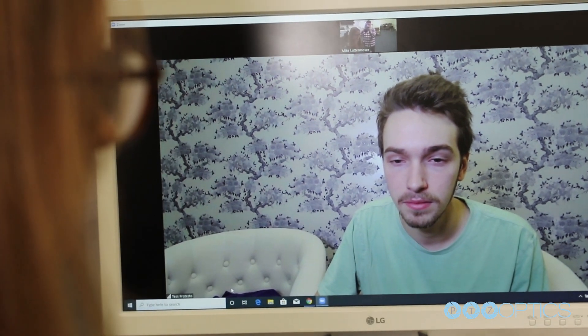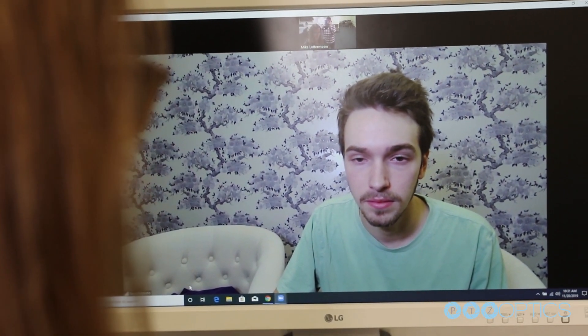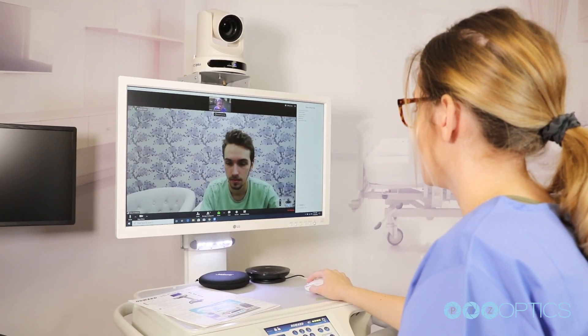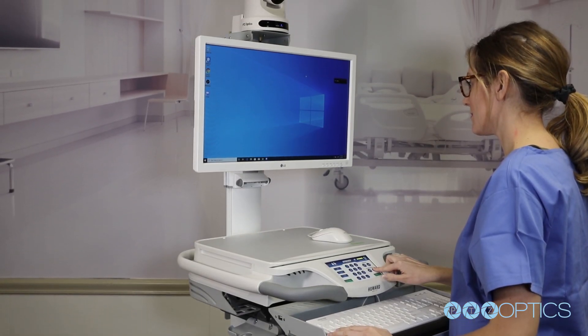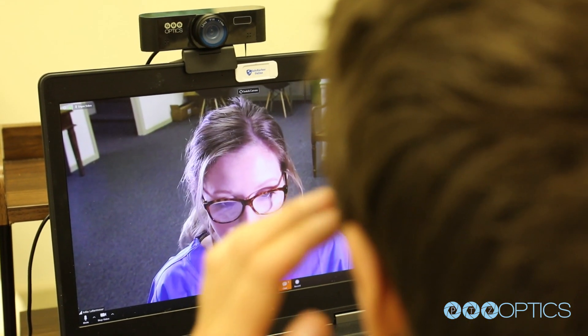The HiCare also includes remote monitoring and remote management software. This telemedicine cart is ideal for delivering healthcare services from remote specialists into almost any hospital setting.